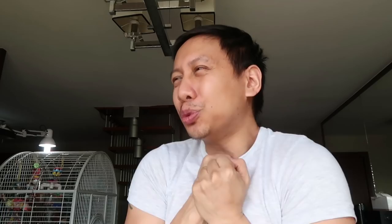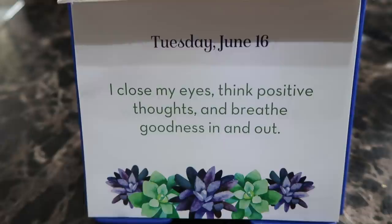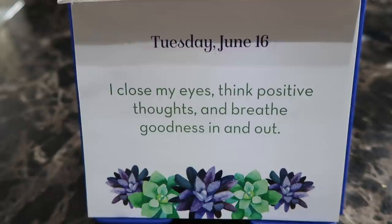Positive affirmation for Tuesday, June 16th: I close my eyes, think positive thoughts, and breathe goodness in and out. Close your eyes, hold on to one positive thought — a past memory, your youth, a moment you cherish, or something you look forward to in the future — any moment when you feel truly happy and positive. Breathe all of that goodness in and breathe it out. You have been cleansed! I feel great this morning — must be the palm oil and antioxidants!